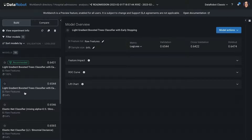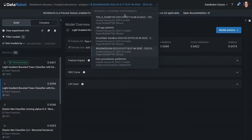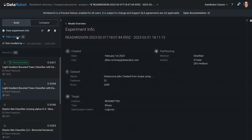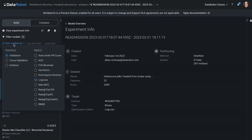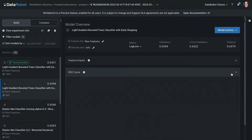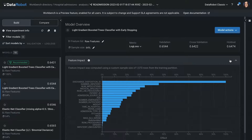DataRobot ran dozens of models for me, and we can see all of these trained models on the left-hand side. You can quickly toggle to another experiment in your use case. Here I did an experiment predicting the number of procedures that a given patient might have. You can also view experiment info to understand what dataset, target, and partitioning was used. You can filter models by a certain model family or other tags, and sort models based on the partition or metric that you care about. Let's take a look at some model insights — here I've got this light gradient boosted trees classifier, and right away I can pull up insights like the lift chart, the ROC curve, and feature impact. Having these insights built in helps you analyze model performance and assess what to do in your next iteration.